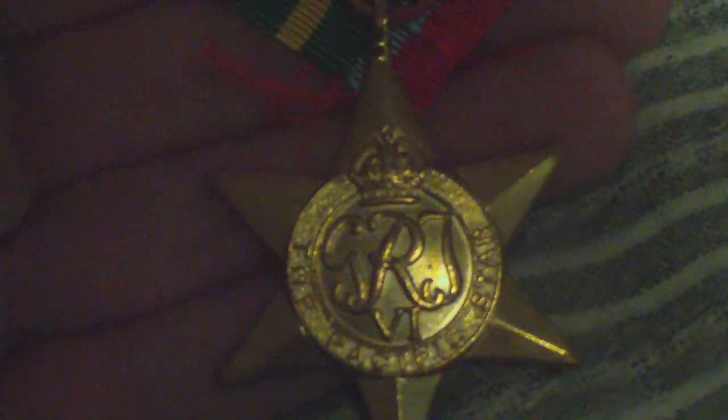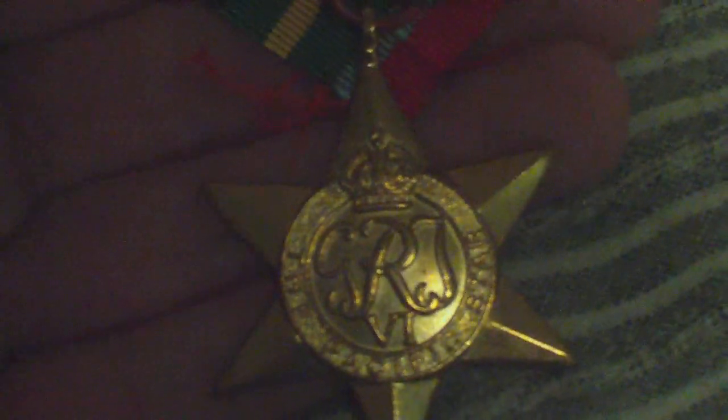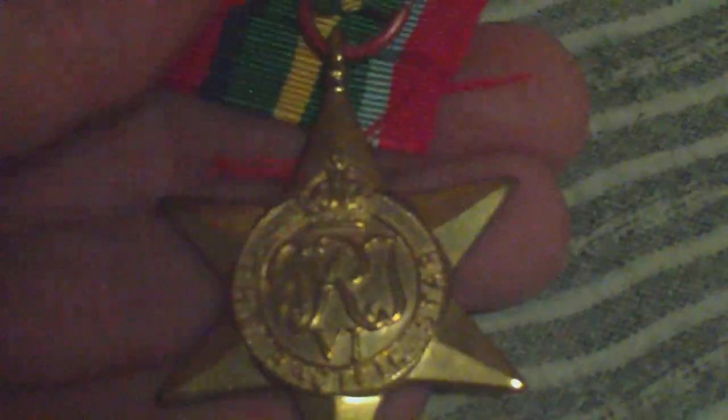This was awarded for operational services in the Pacific theatre of war from 8 December 1941 to 15 August 1945. Service with the Royal and Merchant Navies in the Pacific Ocean, Indian Ocean and South China Sea, and land service in these areas also qualified. Personnel qualifying for both Pacific and Burma stars got the first star and the clasp in respect of the second.